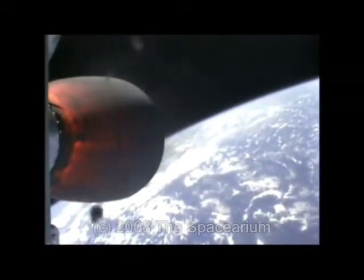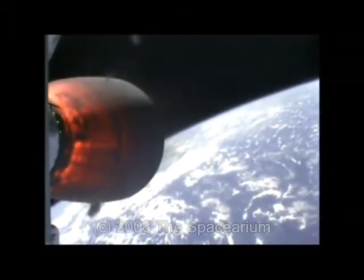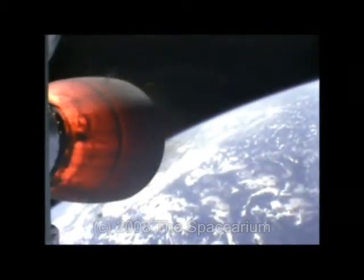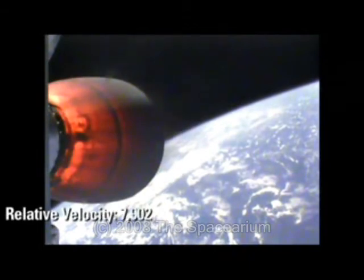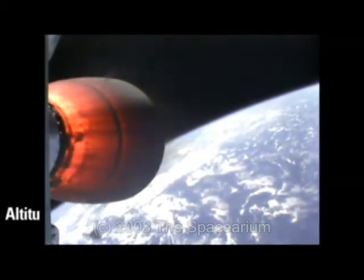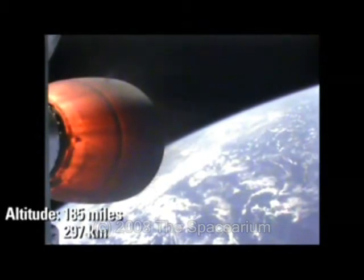At liftoff, the rocket produces 78,000 pounds of thrust, enough to lift the 61,000-pound rocket. At ignition, the rocket is held down until nominal operating conditions are verified before hydraulic jacks release the vehicle to begin its ascent from the island launch site.